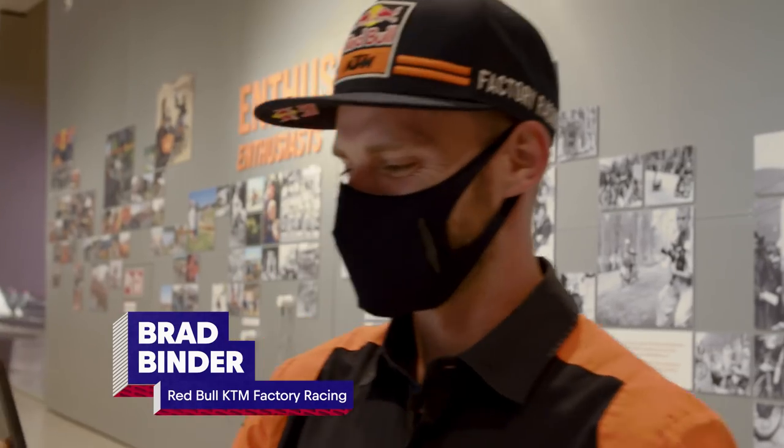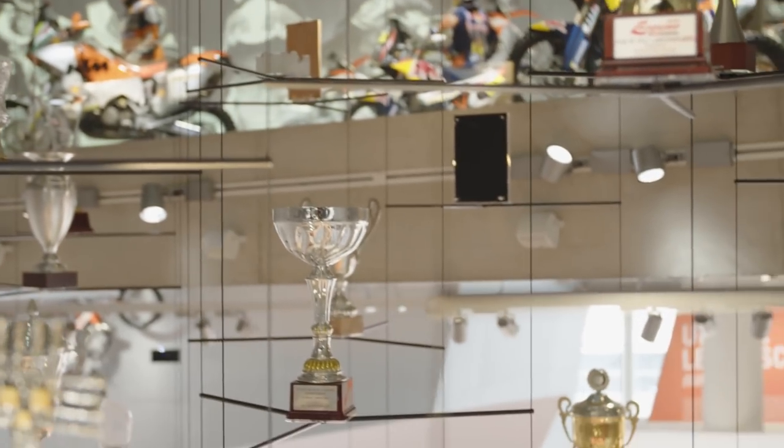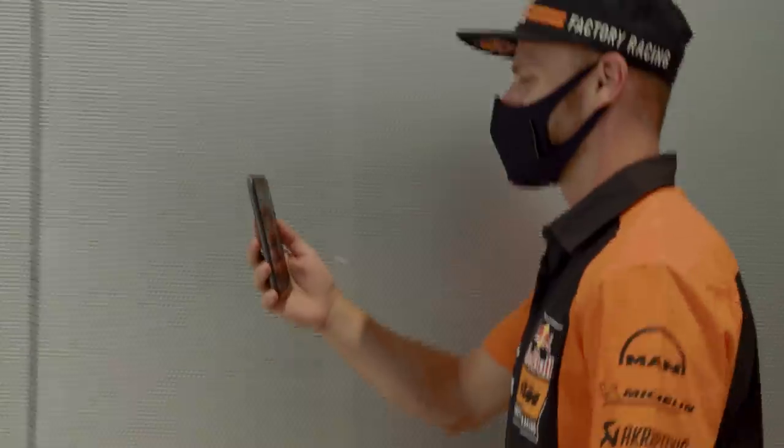Hey Vanessa, how's it going? Hi Brad, good — how are you? Yeah, all good thanks. I heard they've been keeping you quite busy today and you're taking a bit of a tour — is that it? Yeah, we're actually taking a walk around the motor hall at the moment, and there's one or two trophies here — can you believe it? Is yours anywhere there? Mine? From 2020? Hopefully over the years at least one of them ended up there.